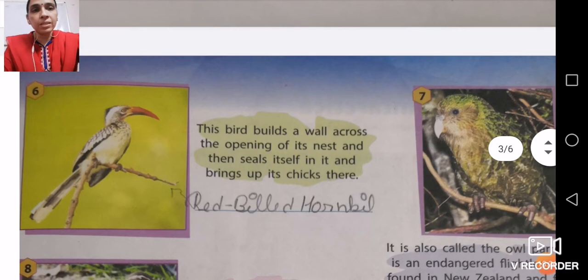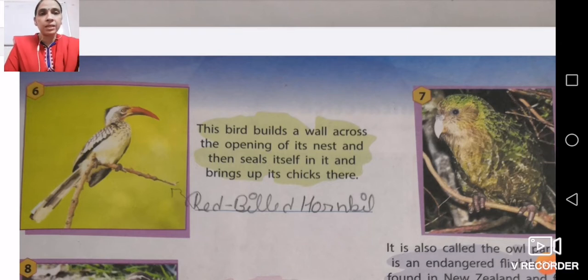Number six has a red-colored beak. This bird builds a wall across the opening of its nest, seals itself inside, and hatches its chicks there. The name of this bird is the red-billed hornbill. It is called red-billed hornbill because it has a red-colored beak.